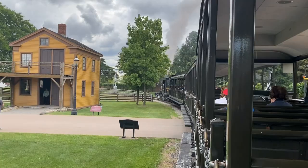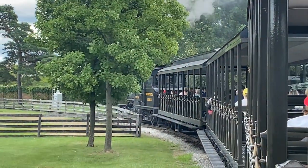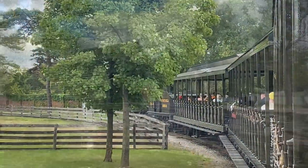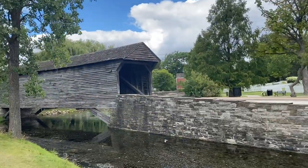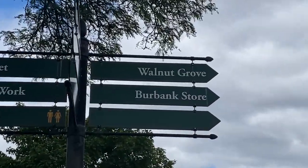We'll travel around the two-and-a-half mile route in the village. Where Walnut Grove is — I gotta show you — it's right there.